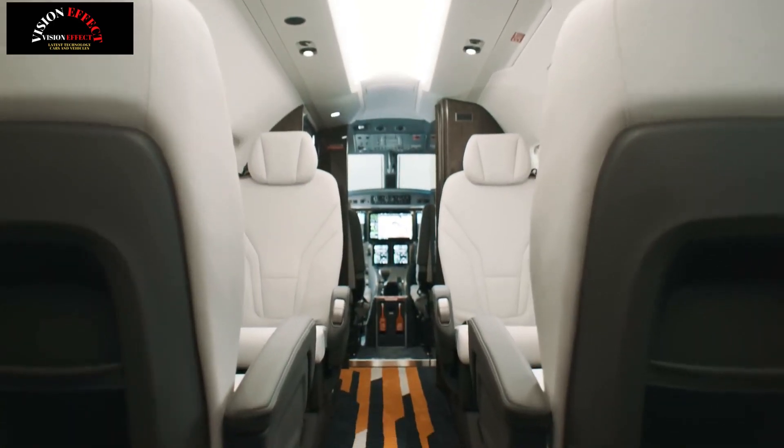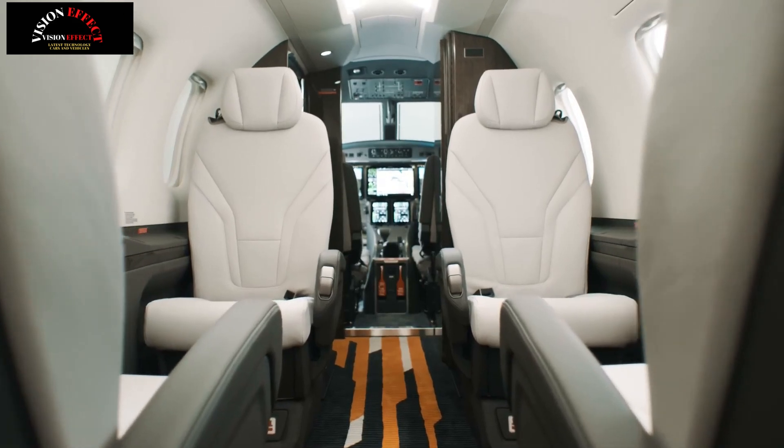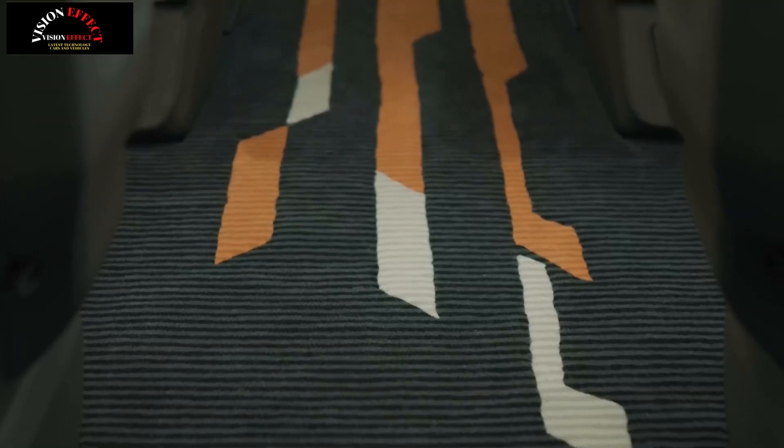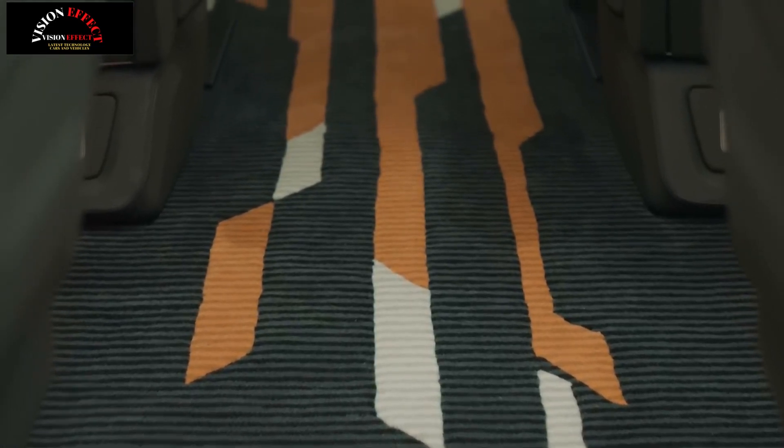The ability to operate on short runways or unmade grass, gravel or snow runways opens the door to incredible levels of mobility. The PC12 Pro will take you to thousands of airports where other aircraft can only fly over them.